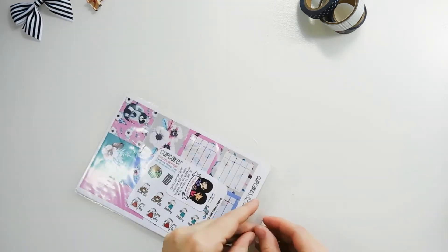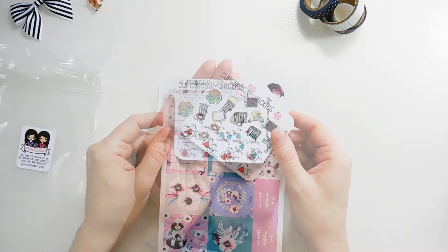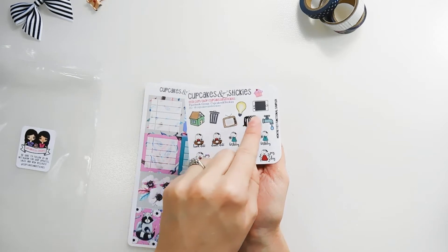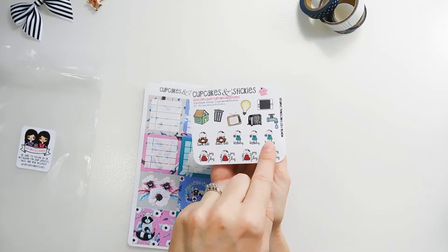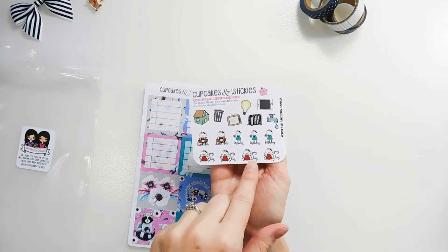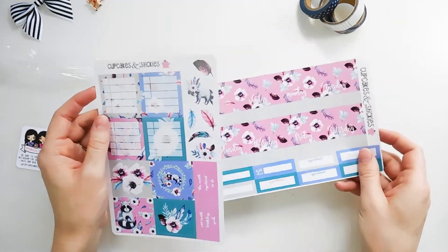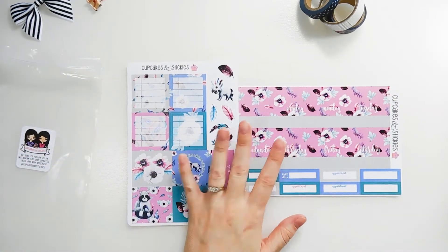Next up I have this kit here. When you order one of her monthly kits you get this monthly kit functional sampler — it's got the bill pay icons, and then you have lunch date, dinner date, birthdays, and paydays. And then here is her monthly, this is called Colors of the Wind.